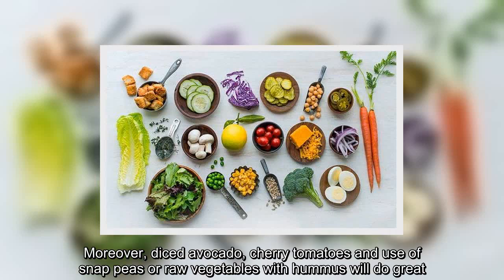Moreover, diced avocado, cherry tomatoes, and use of snap peas or raw vegetables with hummus will do great.